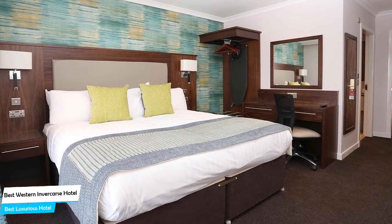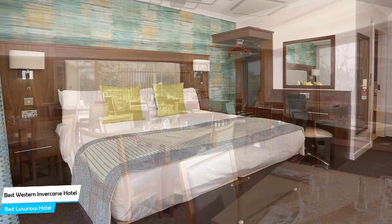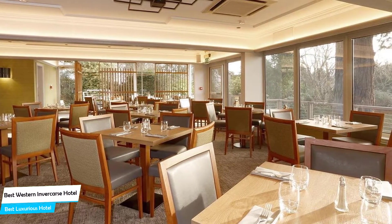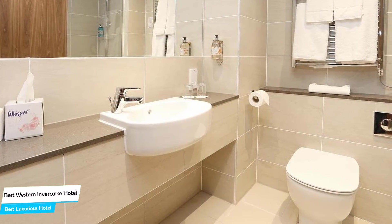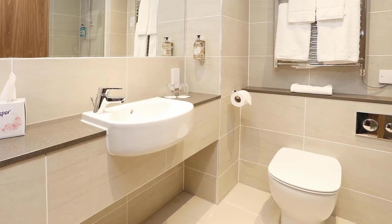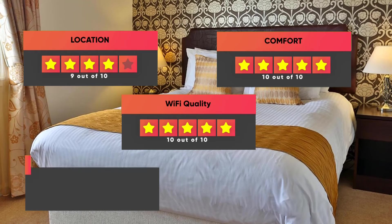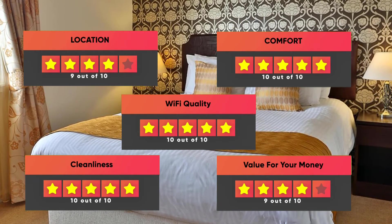The hotel has nine room types to choose from, ranging from 15 to 42 square meters. Most rooms have air conditioning, private bathroom, flat-screen TV, minibar, free toiletries, sofa, bath or shower, towels, seating area, ironing facilities, tea/coffee maker, heating, and more. Prices can vary depending on the room size. Our ratings: Location – 9/10, Comfort – 10/10, Wi-Fi Quality – 10/10, Cleanliness – 10/10, Value for Money – 9/10.